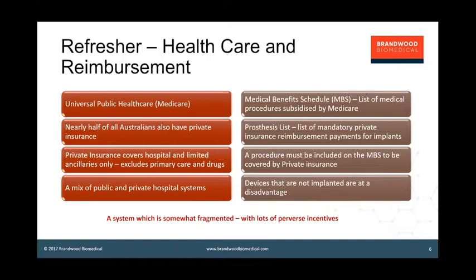To get funding, there are a number of funding schemes. The Medical Benefits Schedule — the MBS — is a list of medical procedures subsidised by Medicare. If the procedure is not on the MBS, then it will not be reimbursed by Medicare and will also not be covered by private insurance. We also have the Prosthesis List, which is a list of mandatory reimbursement fees that must be paid by a private insurer for the purchase of an implant in an MBS-covered procedure. Good examples are joint prostheses and pacemakers.